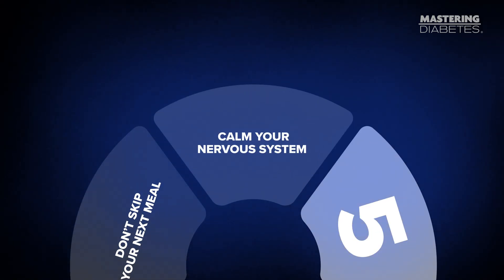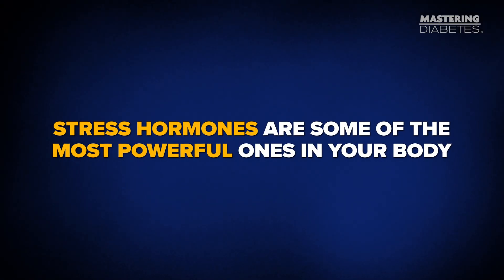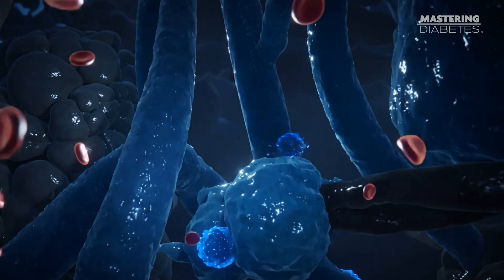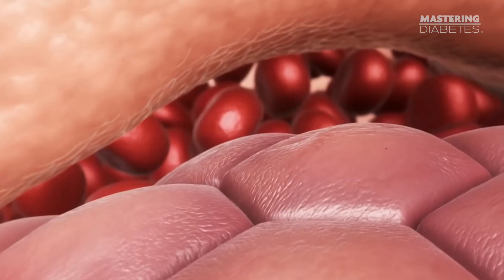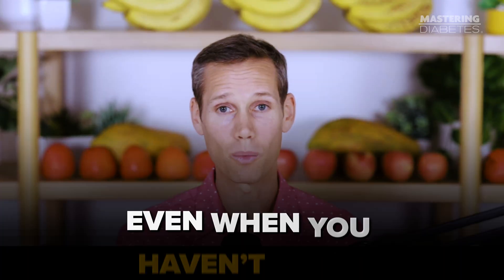Number four: calm your nervous system. Stress can raise blood sugar fast. Blood sugar is not controlled by food alone — it's also controlled by hormones. And stress hormones are some of the most powerful ones in your body. When you're anxious, frustrated, rushed, or panicking about a high number, your body releases cortisol and adrenaline. Those hormones send a very clear message to your liver: release glucose right now. Your body thinks it's responding to a threat, and your liver doesn't care whether that threat is a tiger or a glucose meter. This is why blood sugar can rise even when you haven't eaten — and why stress management is not optional. It's metabolic.